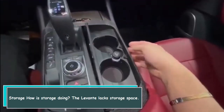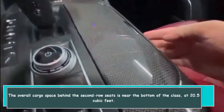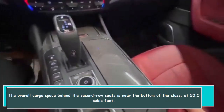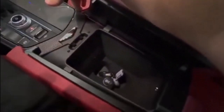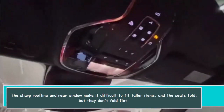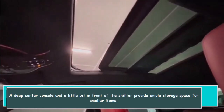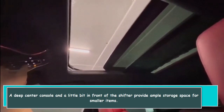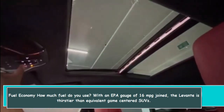The Levante lacks storage space. The overall cargo space behind the second row seats is near the bottom of the class at 20.5 cubic feet. The sharp roofline and rear window make it difficult to fit taller items, and the seats fold but don't fold flat. A deep center console and a small area in front of the shifter do provide ample storage space for smaller items.